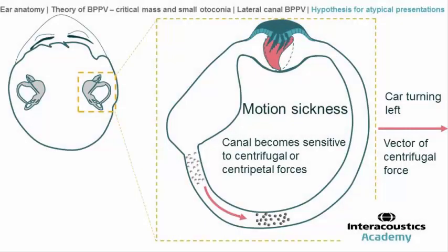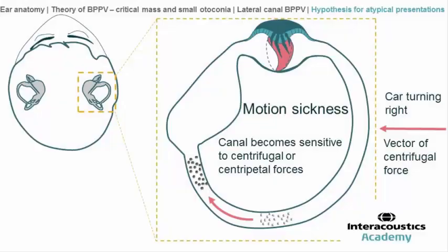In this situation, when the car turns to the left — this is the right lateral canal represented seen from the top — the group of canalites will tend to move thanks to centrifugal force, stimulating and pushing the cupola, and the patient will feel dizzy while the car turns to the left. The same occurs when the car turns to the right, where the force is in the opposite direction but still stimulates the cupola by pulling it.